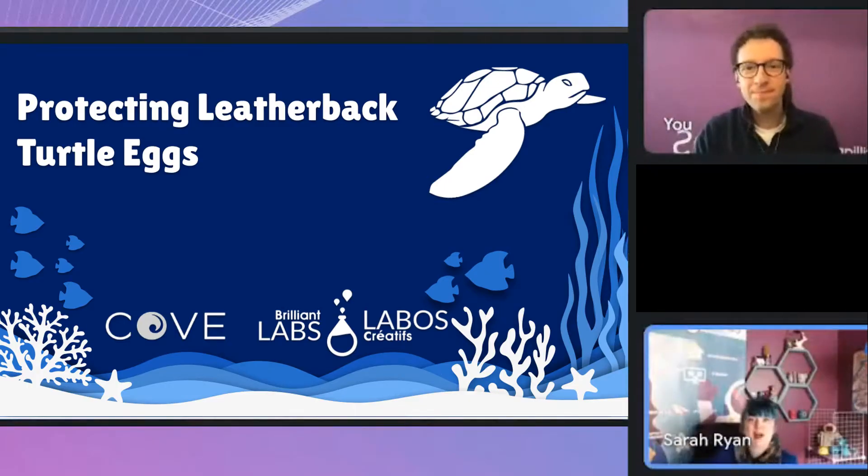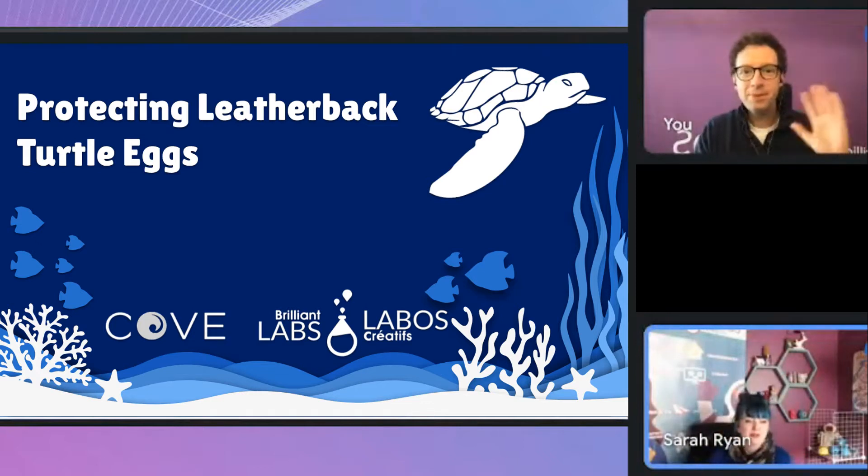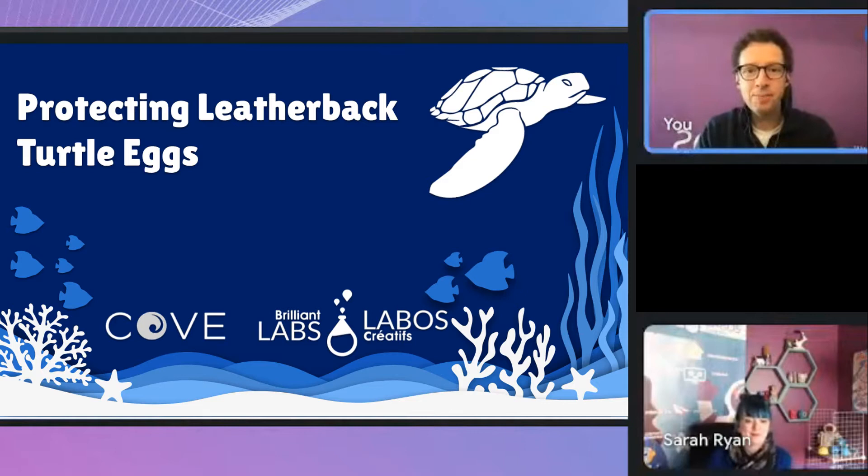Thank you everybody. My name is Sarah and I am a program specialist here with Brilliant Labs Nova Scotia. My name is Jeff, I'm a teacher and a program specialist here in Nova Scotia as well.